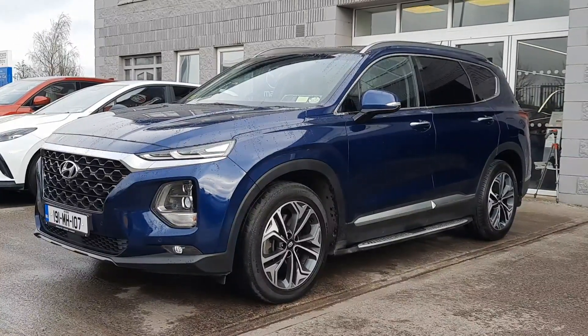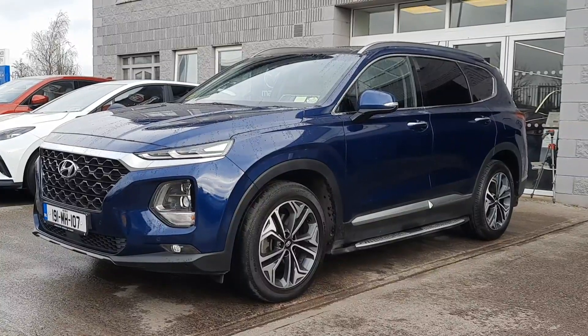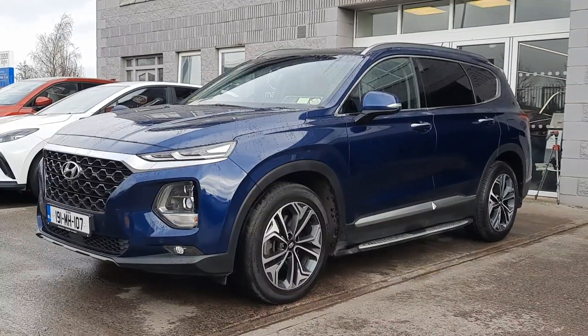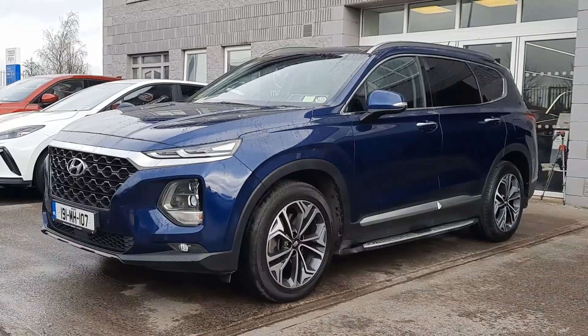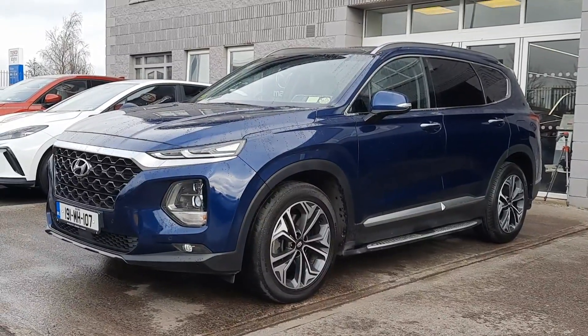We have these beautiful big diamond cut alloy wheels, running sideboards, auto LED lights, 360 cameras, panoramic glass roof, heated leather interior, heated steering wheel, heads up display, sat nav and so much more.